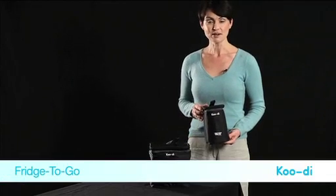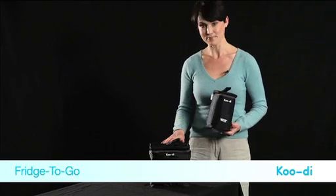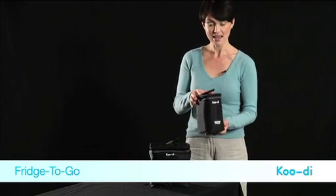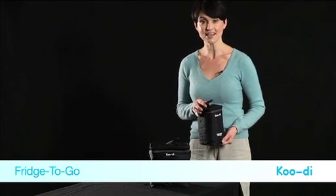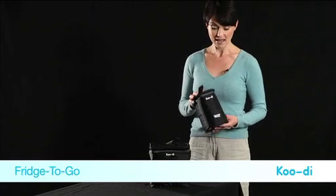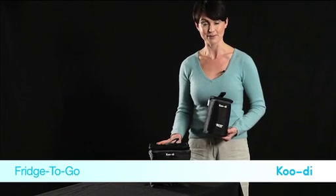The Fridge2Go is a practical preschool gold award-winning product. It comes in the Mini and the Maxi. They have wipe-clean exterior and interior, and unlike other cooling bags, they actually cool down the products inside to below 5 degrees. The Mini can do that for up to four hours and the Maxi for up to seven hours.